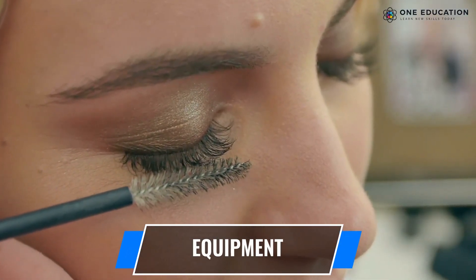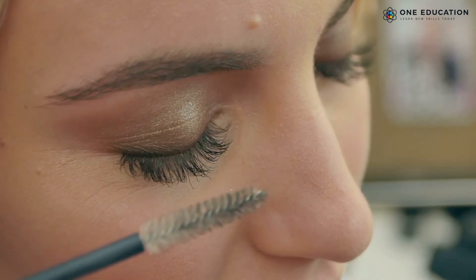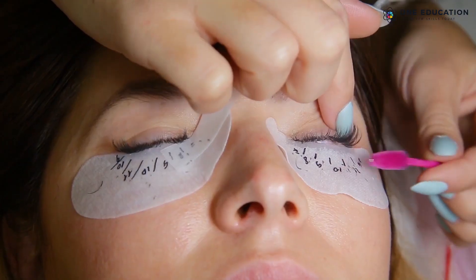There is various equipment for a lash lift and tint, like the curling rod, lifting balm, fixing lotion, and tint.